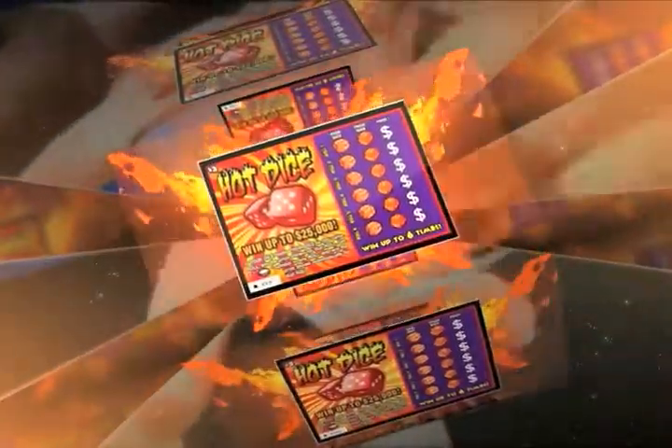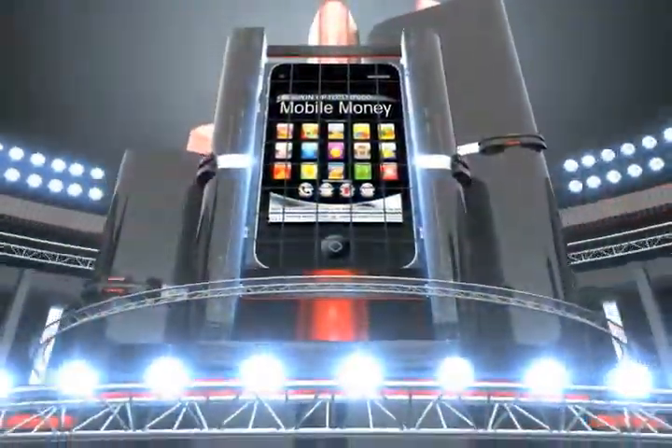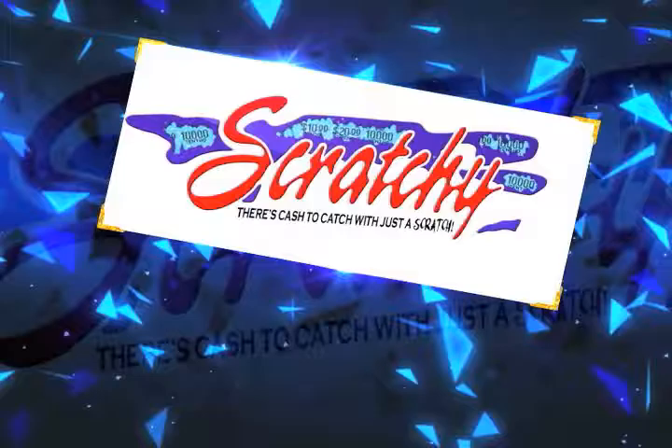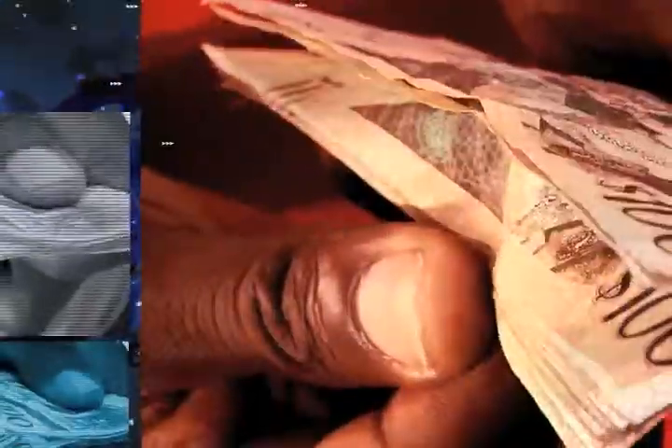Spend $3 for Hot Dice and win up to $25,000. There's even more — get a Mobile Money or Casino Cash Scratch Card for $5 and you can win up to $50,000. Hurry, get your Scratchy at all lotto agents. There's Cash to Catch with Just a Scratch.